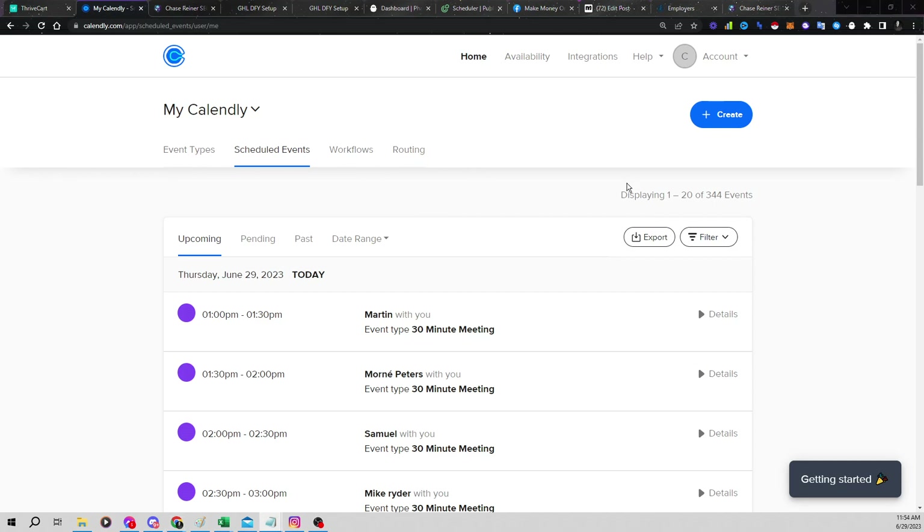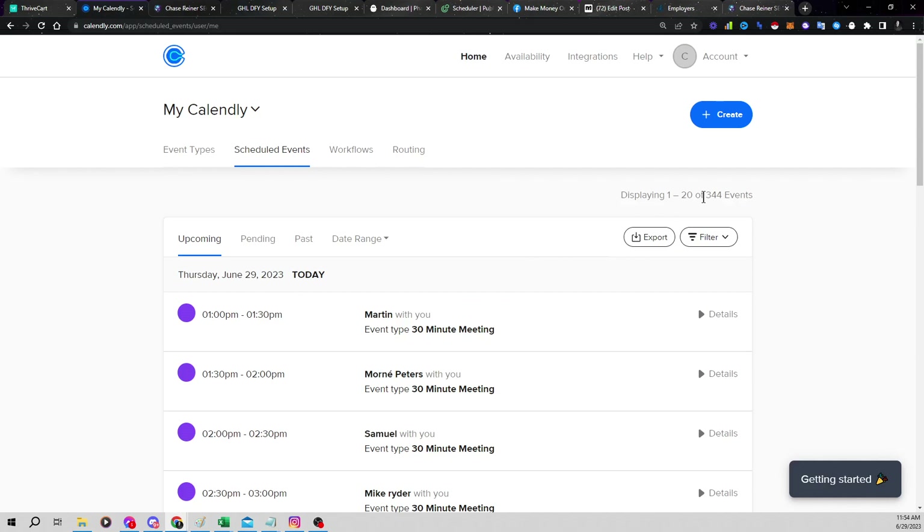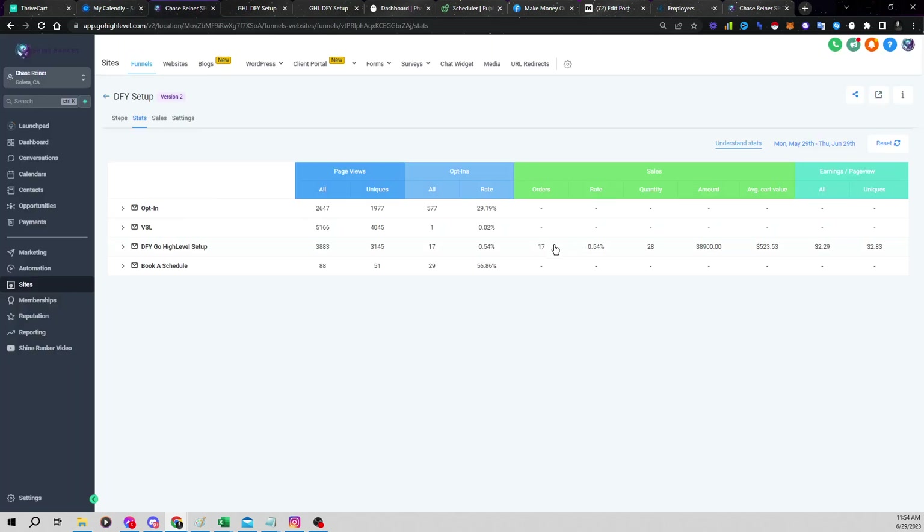One thing I wanna mention is if you wanna get set up with the system yourself, we're doing free strategy calls. All you have to do is go over to dfysetup.com and you can get on a free strategy call with us. I'll leave a link in the description if you wanna go check it out. So this is the final output here — you can see we have 344 booked events. We are selling a service where we actually go and help people automate their leads with this exact system.